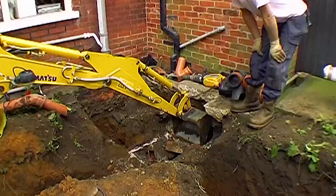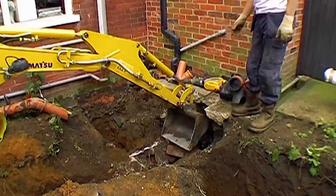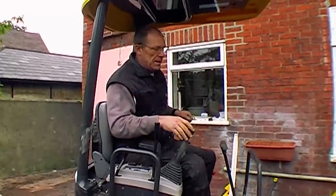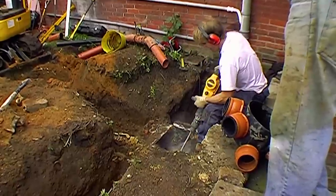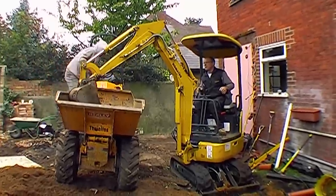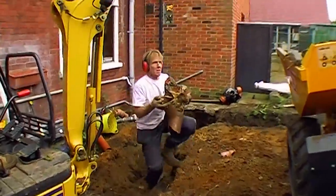Now Steve's going to try and grub that manhole out in one go, but actually the digger isn't man enough. Should have got a JCB. So it comes down to Roger and the DeWalt breaker to take out the manhole manually. There you are — big old lump of drain.